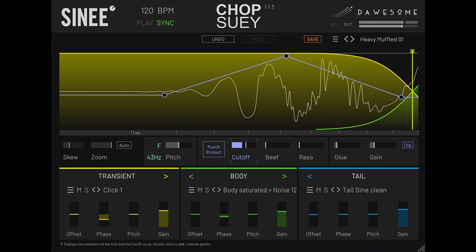Welcome to Music Gears, where we bring you the latest info on new music instruments, software, and other gear from around the world. Traction Corporation is proud to present Chop Suey, the new kick drum plug-in from Dossum and the renowned techno producer Bjorn Torwellen.